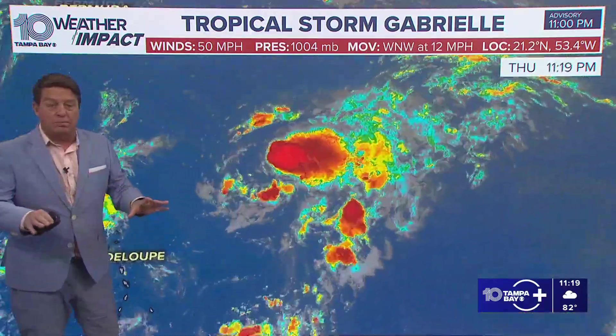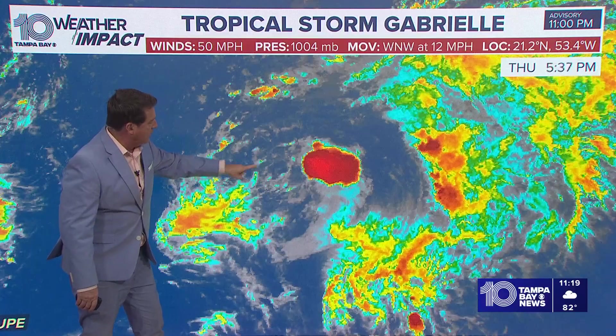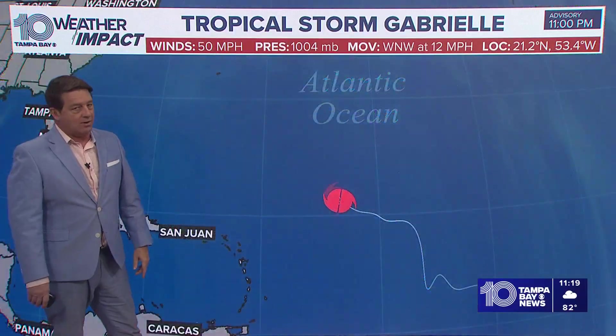Here it is. Most of the convection is off to the north and the east. It's been sheared apart just this evening. The center is right about in here. We're now starting to see some convection near the center, but it's struggling right now.